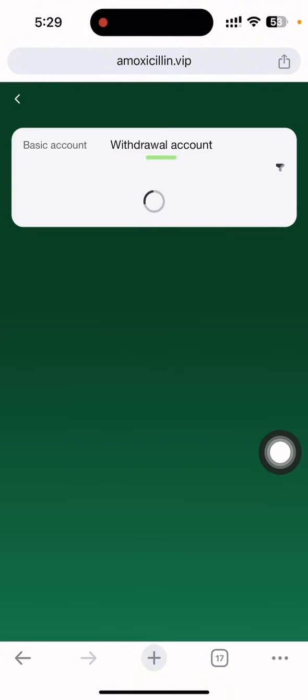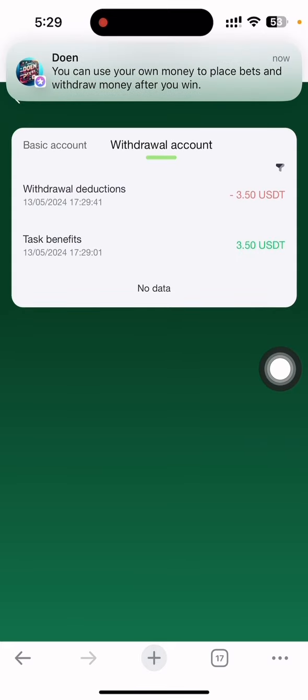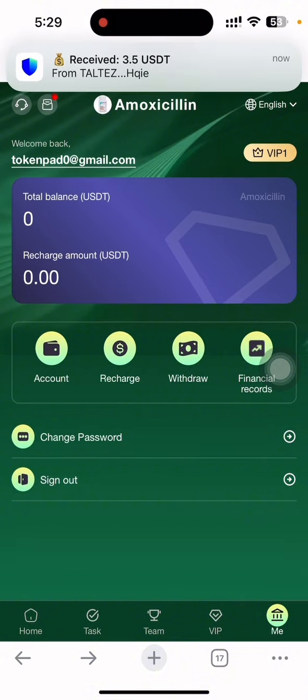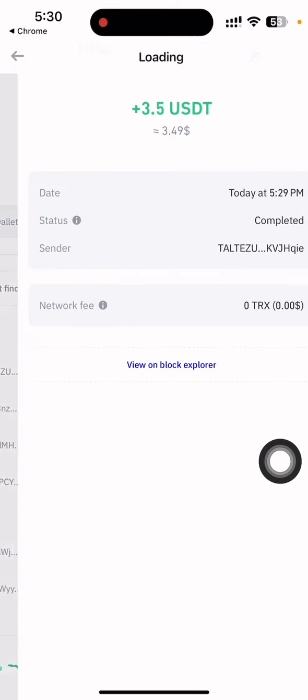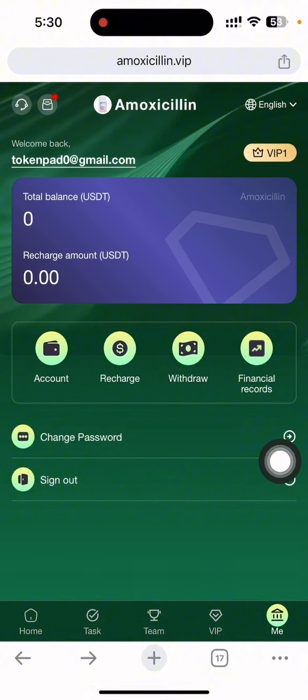Loading completes and it shows 'withdrawal successful.' In the financial records section, clicking the withdrawal icon shows the 3.50 withdrawal is done. I just received the payment immediately in my wallet. If I refresh, you can see the 3.50 USDT payment has arrived. This means this site is still paying.